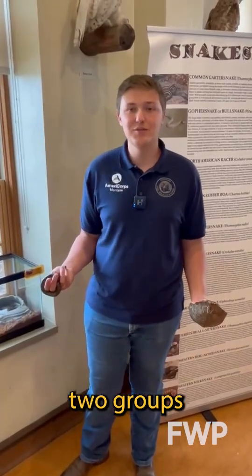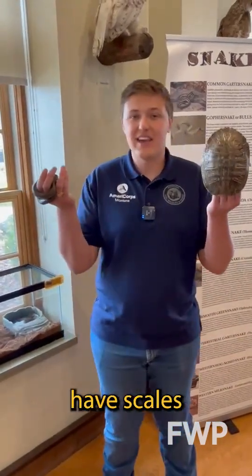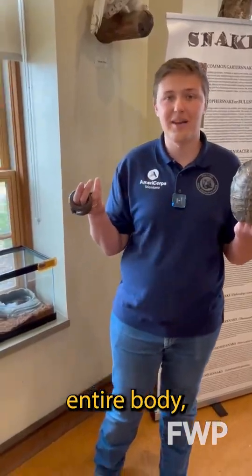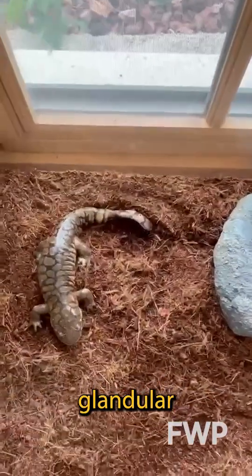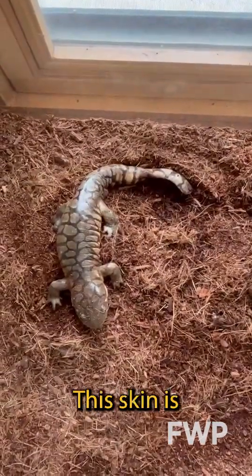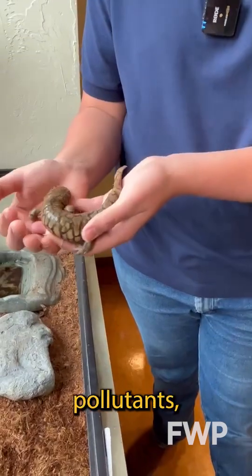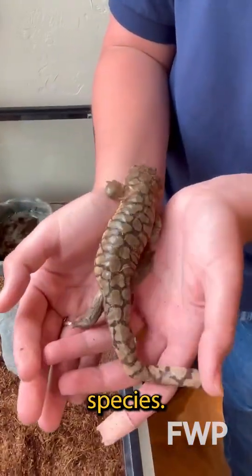The best way to tell these two groups apart is their skin. Reptiles, like snakes and turtles, have scales or scutes covering their entire body, whereas amphibians have smooth, glandular skin that helps them breathe and stay hydrated. This skin is really susceptible to environmental changes and pollutants, which makes these guys great indicator species.